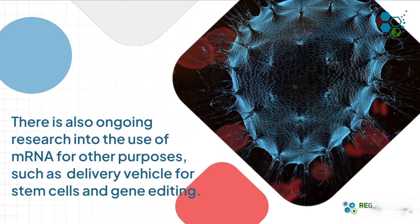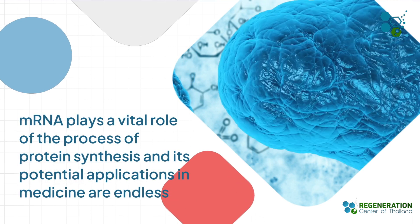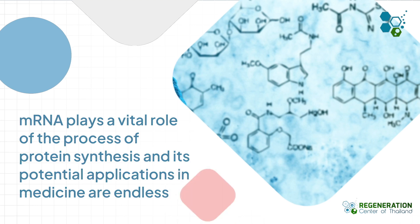mRNA is a vital component of the process of protein synthesis and plays many important roles within the cell. Its potential applications in medicine and other fields are the subject of ongoing research and development.